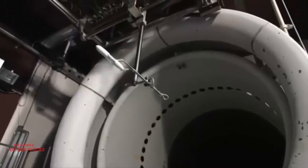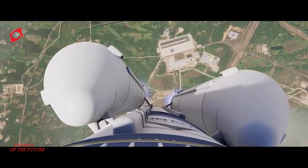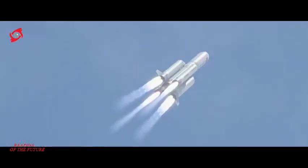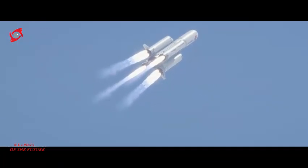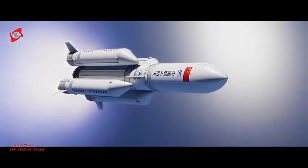China is developing a two-stage transportation system designed to reach anywhere on the planet in just one hour. The system aims to use large hypersonic aircraft to carry weapons or ships with passengers at very high speeds, then release them at high altitudes near space so they can glide from one continent to another.